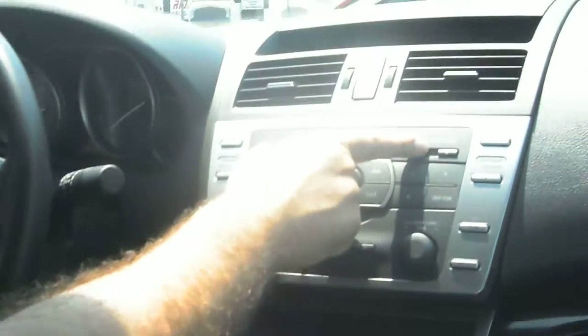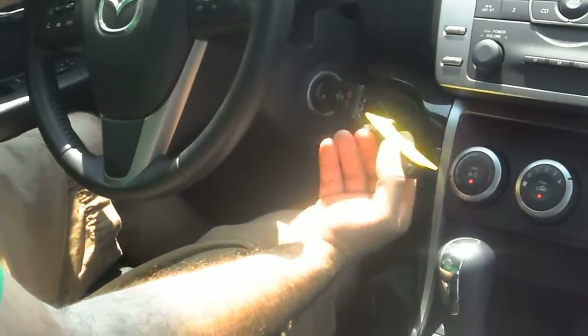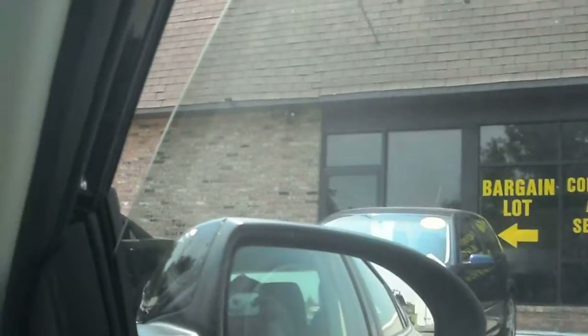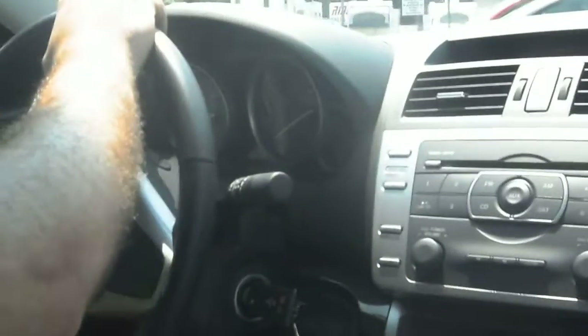This is an in-dash 6-disc CD player with MP3 capability. It also has the iPod connection. We've got both keys that come with it. The steering audio controls and all the power windows work correctly. Of course, all these are under warranty.